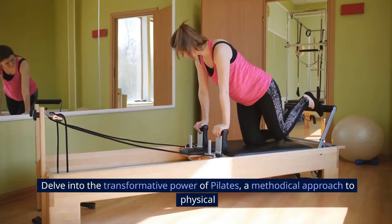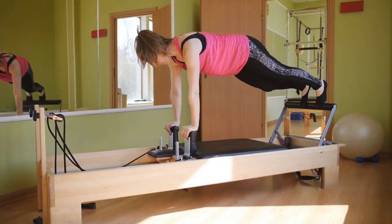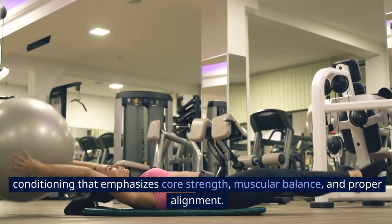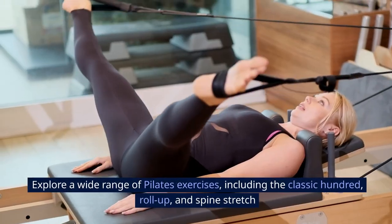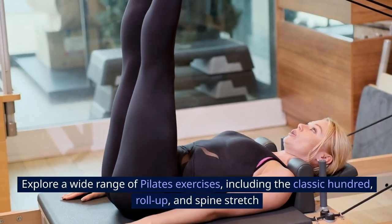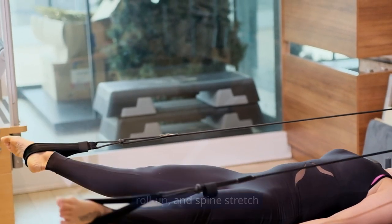Pilates: Delve into the transformative power of Pilates, a methodical approach to physical conditioning that emphasizes core strength, muscular balance, and proper alignment. Explore a wide range of Pilates exercises, including the classic 100, roll-up, and spine stretch forward.